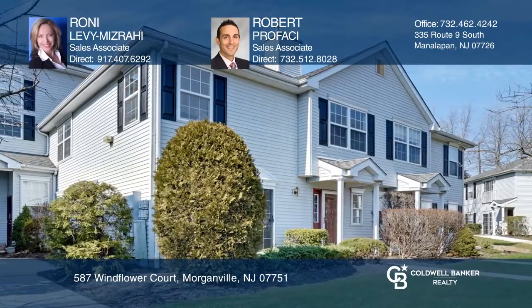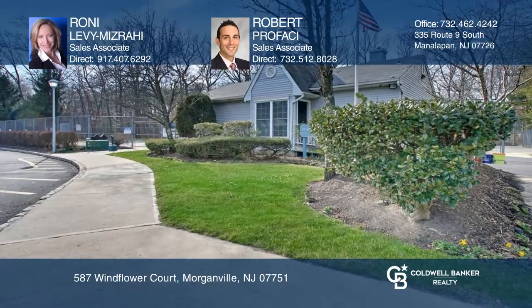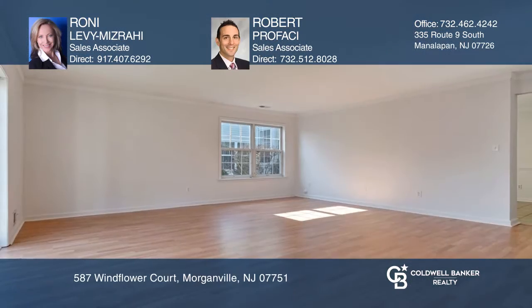This move-in-ready three-bedroom, two-and-a-half-bath townhouse is located in the desirable Pointe Desjardins community in Morganville, New Jersey.